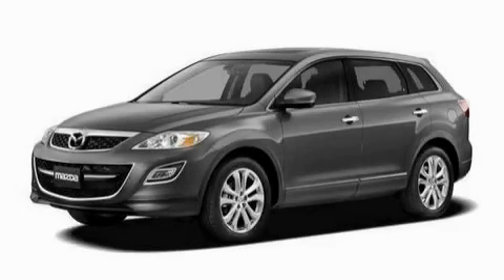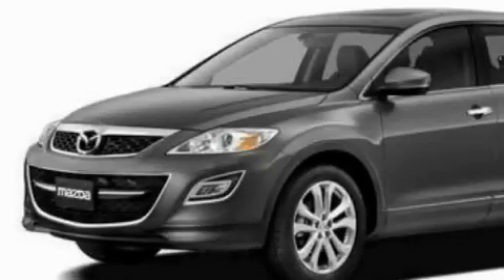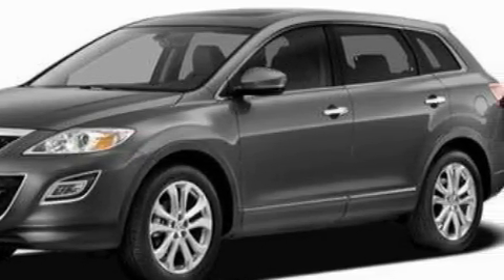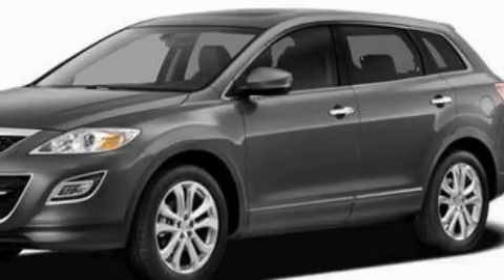This is a 2010 Mazda CX-9, a great blend of utility, comfort, and style. The responsive six-cylinder engine, connected to a six-speed automatic transmission, flows cleanly and smoothly.